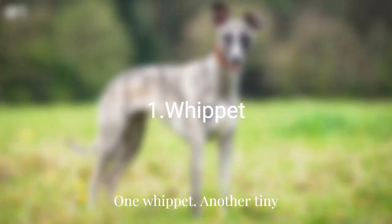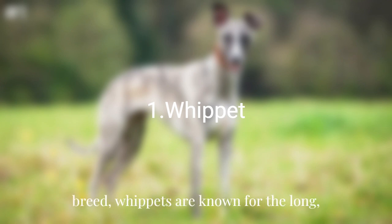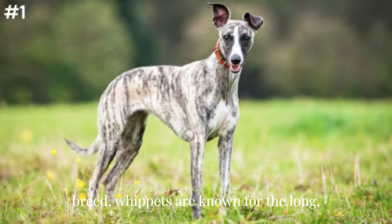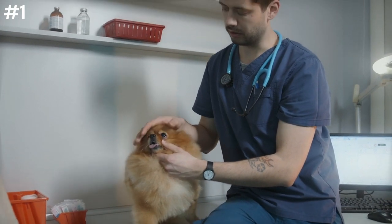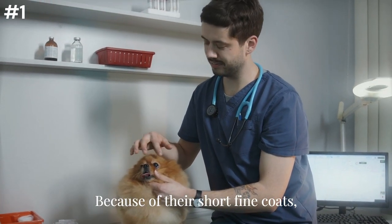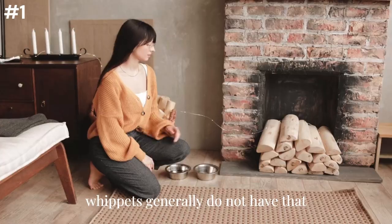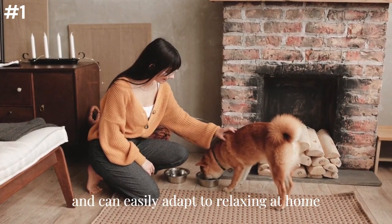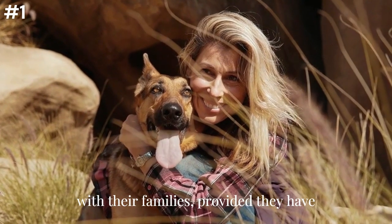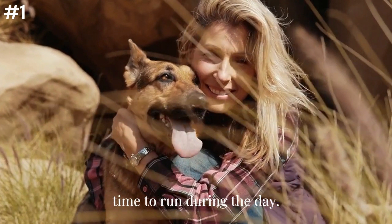One: Whippet. Another tidy breed, whippets are known for their long, lean bodies and speed as a hunting dog. Because of their short, fine coats, whippets generally do not have that distinct doggy odor of some other breeds and can easily adapt to relaxing at home with their families, provided they have time to run during the day.